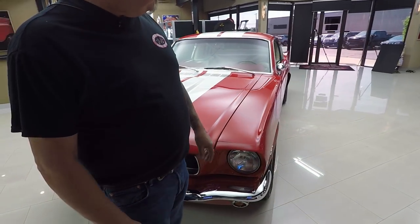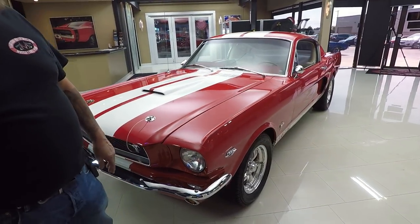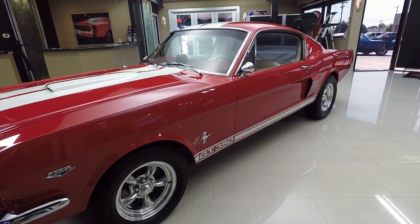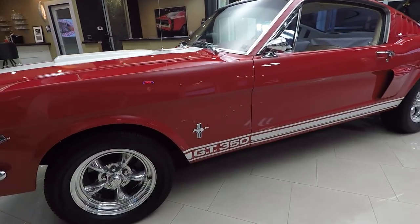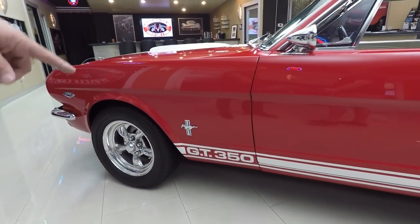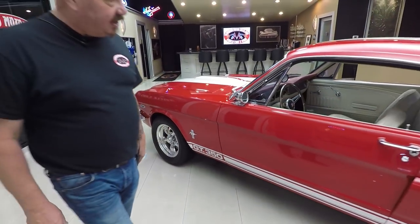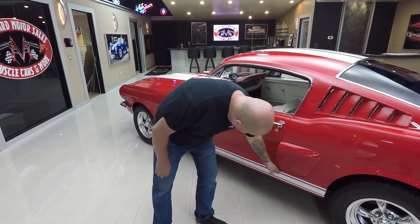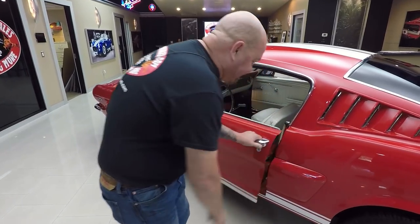When you look down the side of it, she's straight as can be. Beautiful restoration on the car. It's got the five-spoke aluminum wheels on it, looking great. The GT350 badging on the side. The door gaps look good, the doors are lined up nice and tight. We've got the Shelby scoops on it.